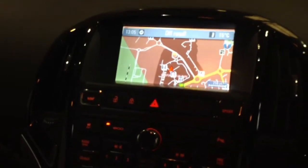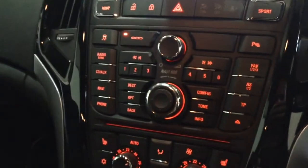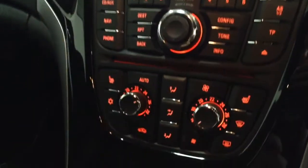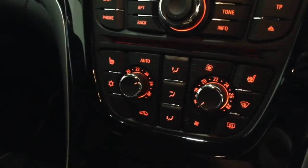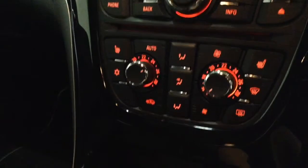Just below this large colour screen you'll find all of the controls for the radio unit as well as the navigation and phone options, and below that again the air conditioning controls. Finally at the bottom there's a large storage pocket with a USB port, auxiliary input socket, and also a 12 volt power outlet just behind the flap.